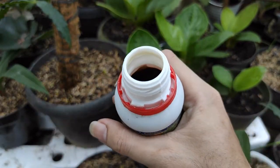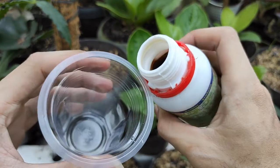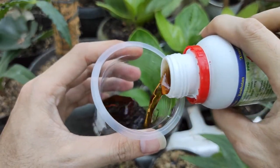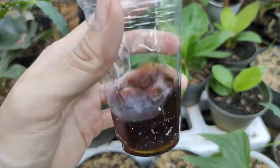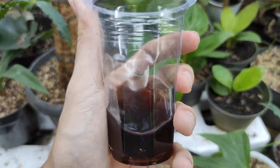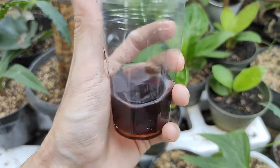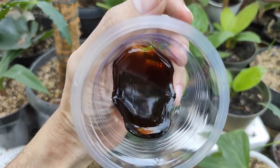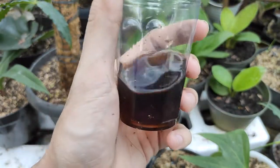Hormonik ini berwarna coklat seperti cola, bisa sobat lihat langsung pada video. Jika sobat ingin memesan hormonik ini, bisa langsung melalui link yang ada di deskripsi video. Terima kasih.